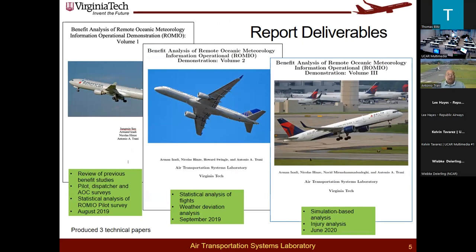We produced three technical reports. The first report, volume one, dealt with the review of previous benefit studies and surveys from a pilot viewpoint. The second report did the statistical analysis of the flights on how pilots would use this product to perform weather deviations. The simulation-based analysis and injury analysis were produced by June 2020. These reports are probably publicly available — the FAA office can share that information.